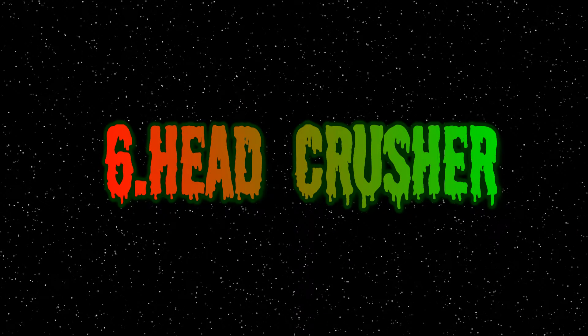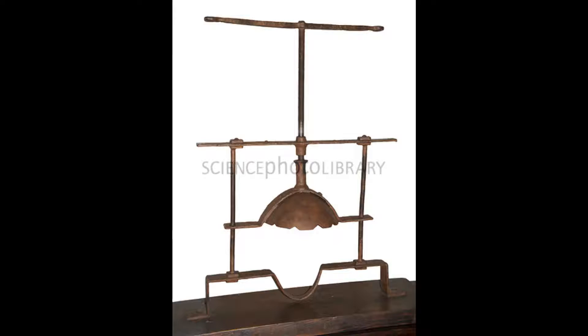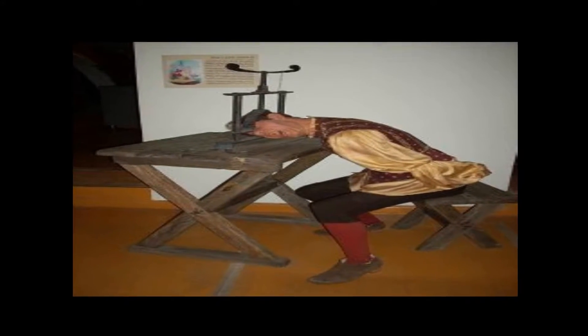Number 6: Head Crusher. Pretty self-explanatory — the device, which is basically a vice for the head, slowly crushes the skull and facial bones. Even if the torture stopped before death, permanent damage to the facial muscles and structure would occur.